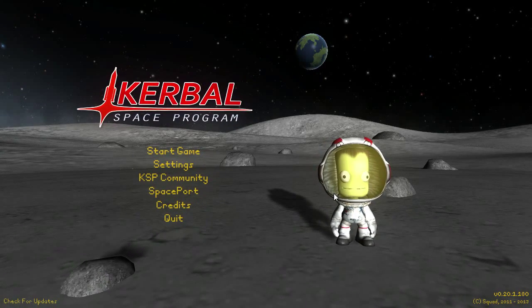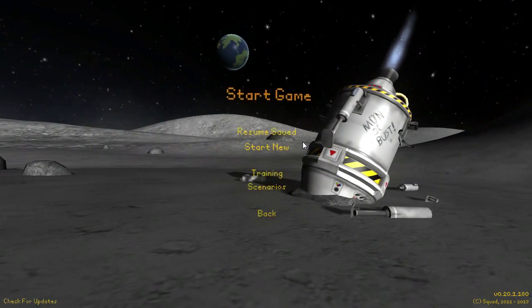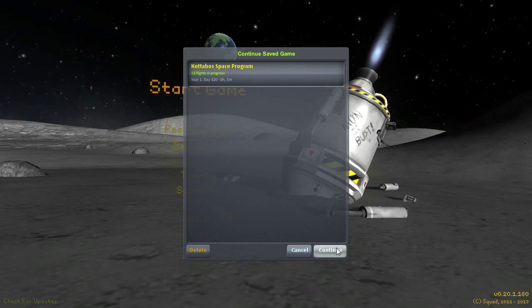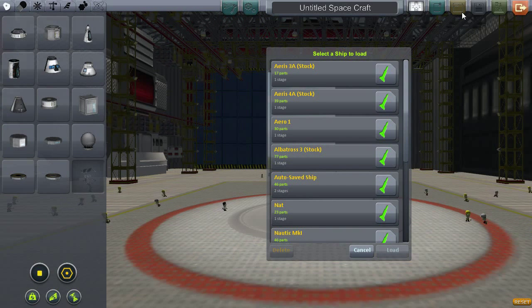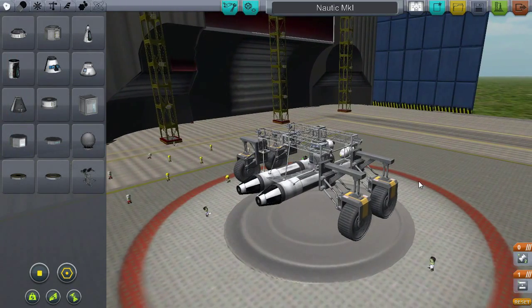All right, hello everyone, and welcome back to Kotobo Space Program, though the Space Program part is probably not going to actually exist this episode, because I want to try something that I've never done in Kerbal Space Program before. I've seen it whenever I've been on the forums for Kerbal Space Program — I've seen posts for these, but I've never gone and made one myself, and what I'm talking about is boats.